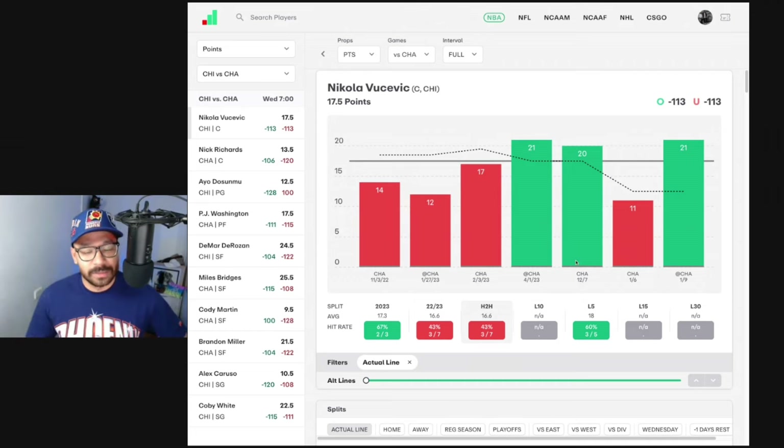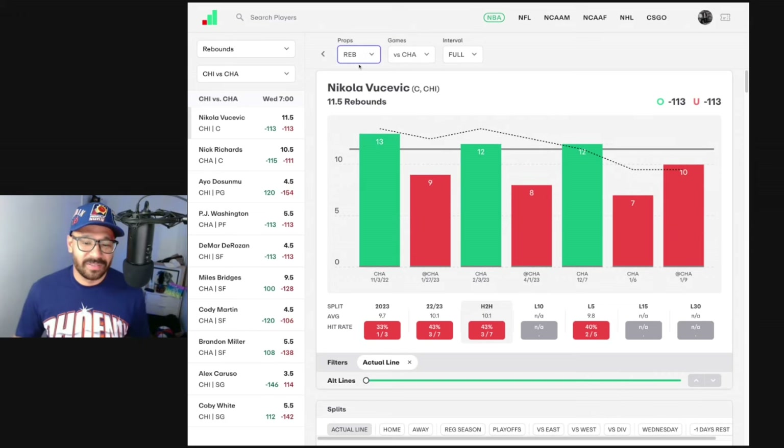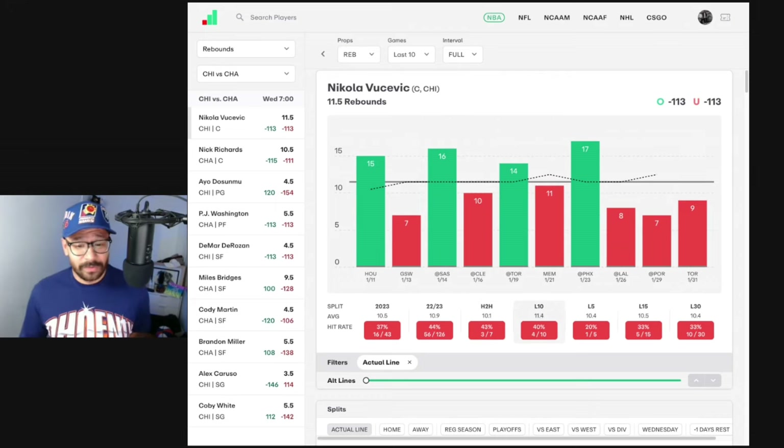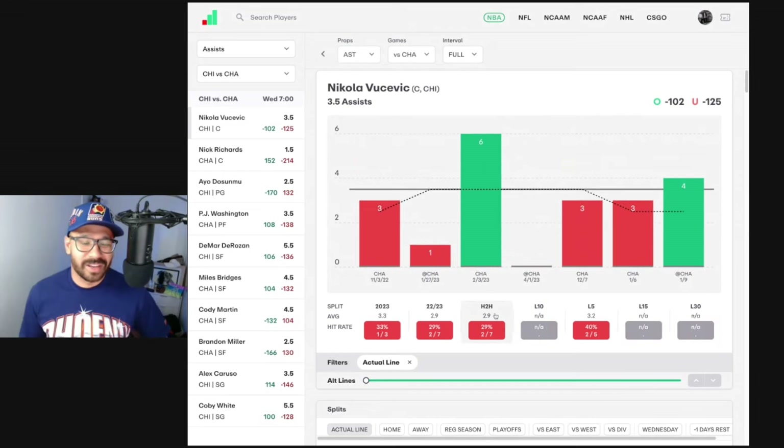In head-to-head matchups against the Hornets, he's covered in three of his last seven, but those three came in his last four games. Three games against them this season: 20, 11, and 21 points. On rebounds, he's had 12, 7, and 10 in the three games this season, averaging 10 rebounds per game across seven games against the Hornets. In his last 10 he's only covered that line four times, averaging 11.4. Assist-wise, he's only covered in four of his last 10, averaging 3.8, and in head-to-head matchups he's only covered twice. Nothing on Vucevic is getting me frothy.